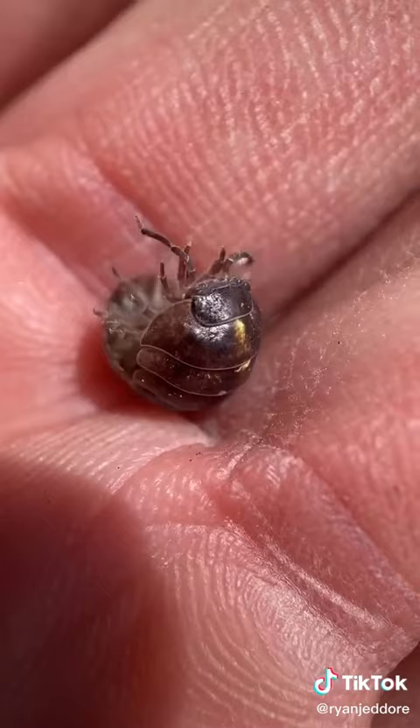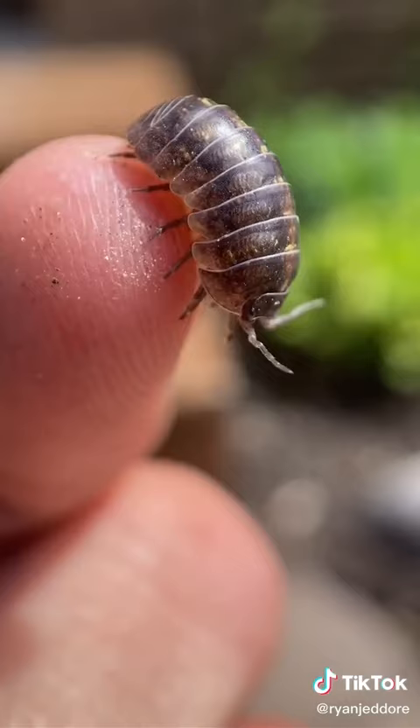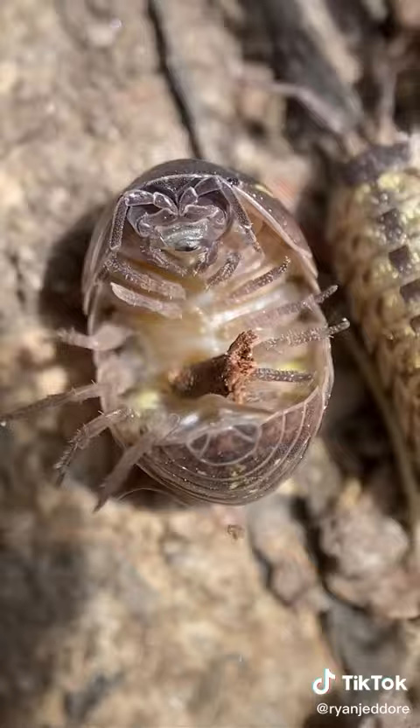But a fun fact — these guys are not a bug; they are actually the only land-living crustacean. More closely related to a shrimp than an insect, these guys actually prefer humid environments, which is why you find them under rocks. And you can see right here he has gills on his butt that he needs to breathe from.